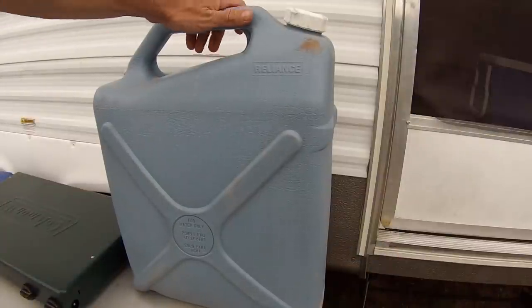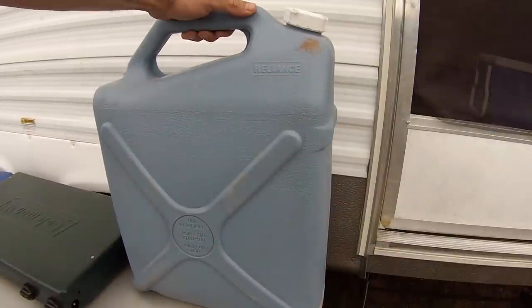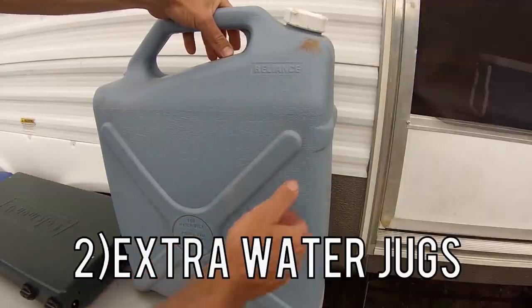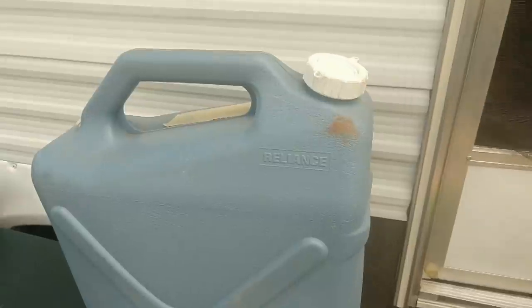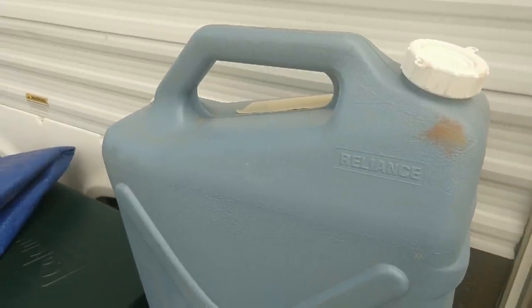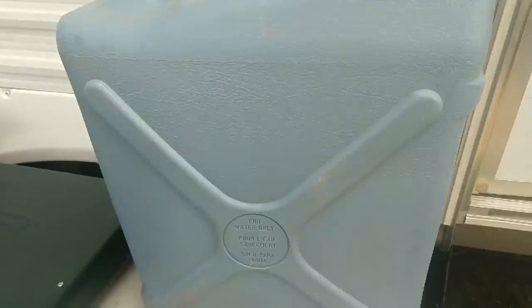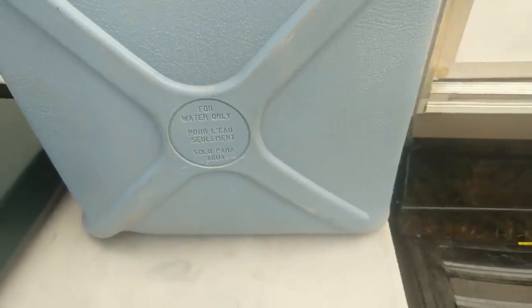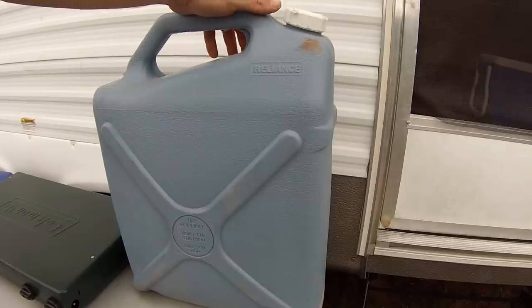Sticking with our water theme, second on the list is extra water jugs. If you're going to be going out doing dispersed camping or boondocking, you got to pick a couple of these up for sure. This is six gallons and we bring two of these with us. We didn't use them on this trip, but when we do dispersed camping for a longer time or we're taking lots of showers or doing lots of dishes, we definitely use these.